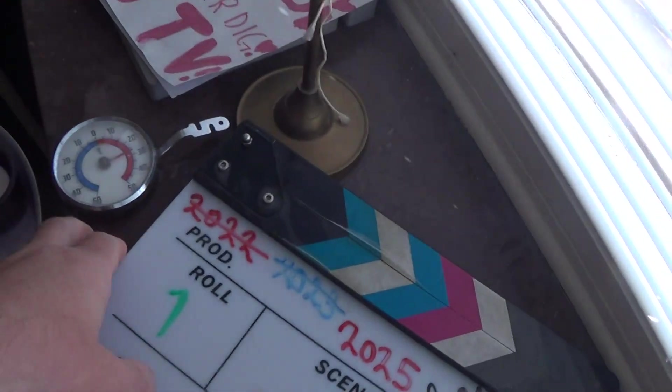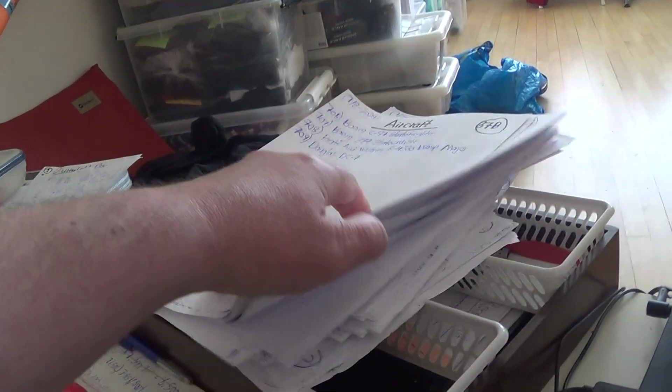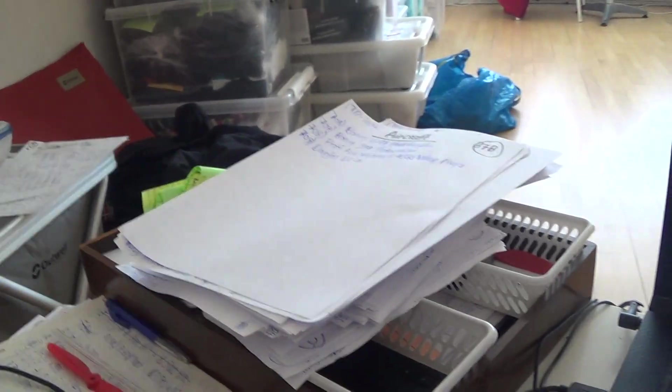Good evening. Let's read some more before I'm getting too tired. Of course it's very hot, always very hot in my apartment. I have many, many hundreds of aircraft I like to read about, but not just aircraft. I've got a big pile of stuff I like to read about.